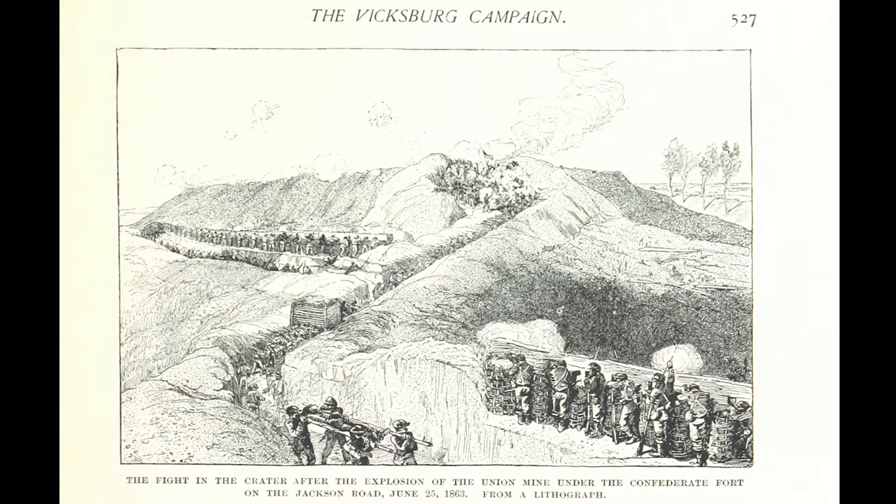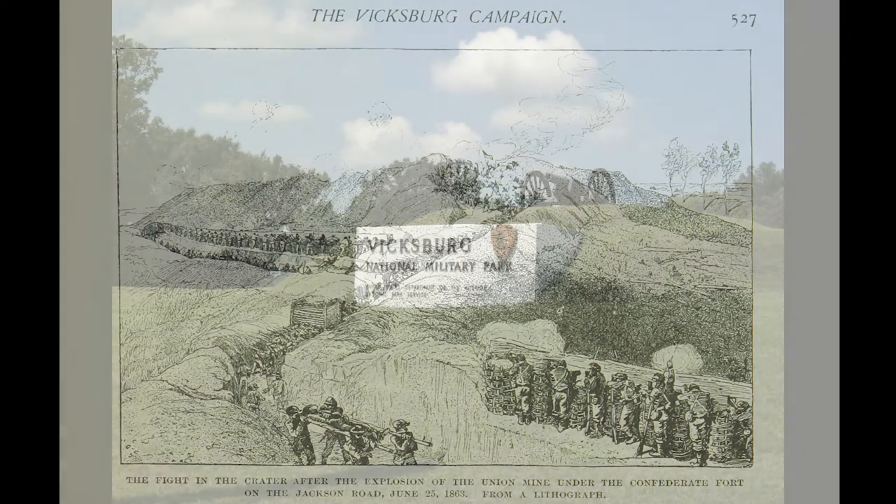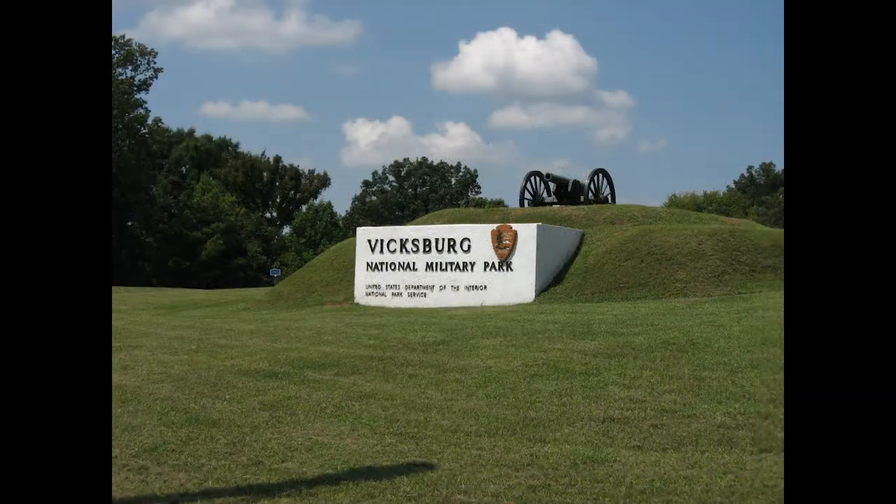Vicksburg was a sign of things to come the following year at the tail end of the Overland Campaign in Virginia. Because of its recognized significance, Vicksburg was among the first military parks created. But over the course of its over 100-year existence, the park has been mutilated by about half its size. This is the story of Vicksburg's National Military Park and its shrinking boundaries.